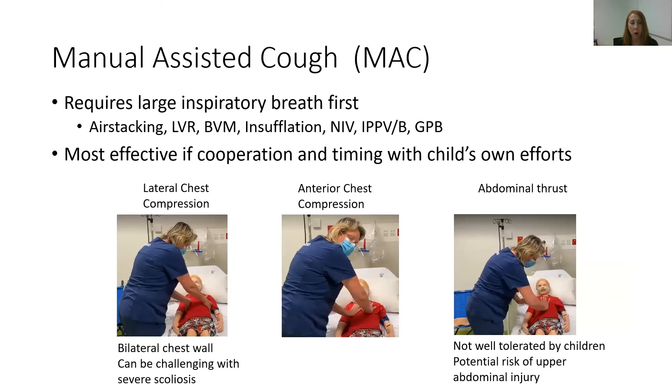The manual assisted cough requires a large inspiratory breath first — whether through air stacking, lung volume recruitment, a bag valve mask, mechanical insufflation, or non-invasive ventilation using BiPAP or other techniques. Then it is most effective to give chest wall compression when the child is able to cooperate with the cough, or timed with the child's own cough efforts. Depending on their age, we can talk them through it, working as a team to breathe in and cough together. If a child is too young to cooperate, we are really vigilant to time our manual assisted coughs with their own spontaneous cough efforts. Lateral chest compression is probably the most frequent technique used in the paediatric cohort as it's usually the most comfortable — the bilateral chest wall is compressed simultaneously with their own cough efforts.